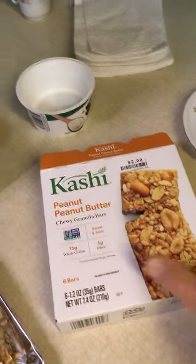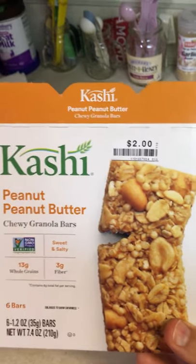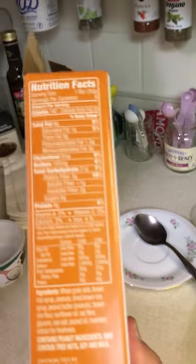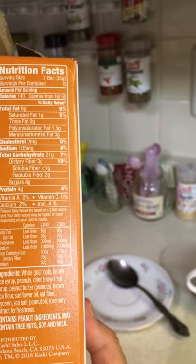The other day I was in Big Lots looking for oats. I couldn't find the one I wanted, but I saw these. I usually don't even bother reading the ingredients on these because most of the time they have sugar. But this one has brown rice syrup instead of sugar.